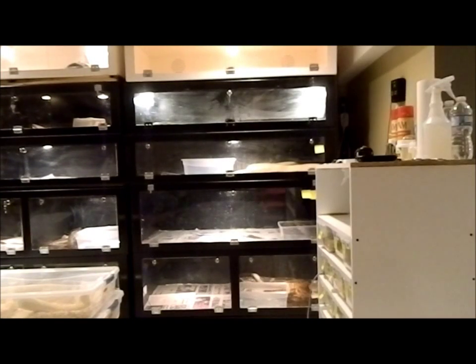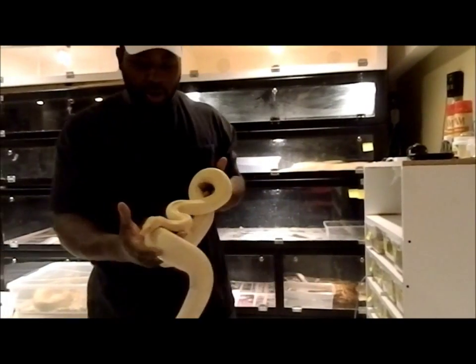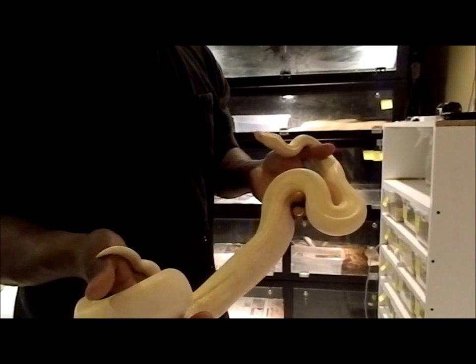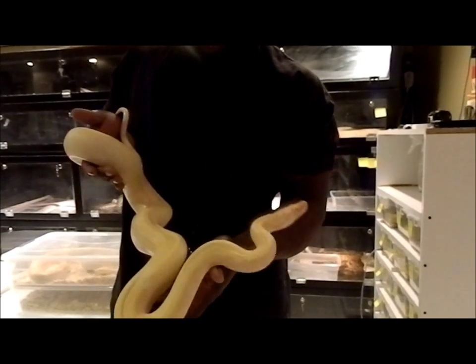I'll show you one of my favorite albino vinyls here. She's just getting more pink as she grows. This is a yearling female — very surprised. Look at the size of her. Healthy, strong, beautiful.